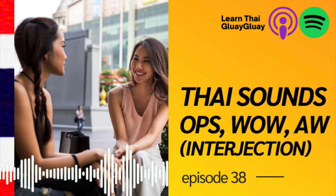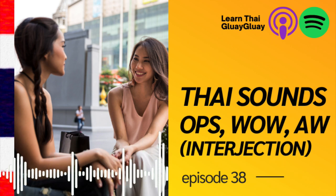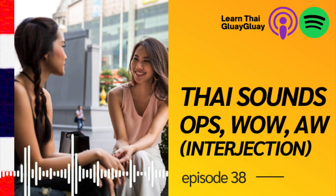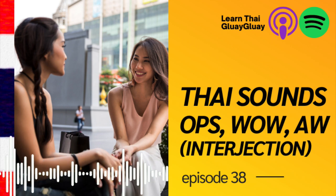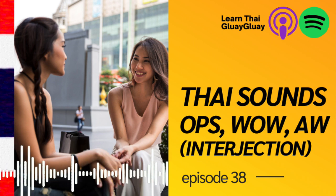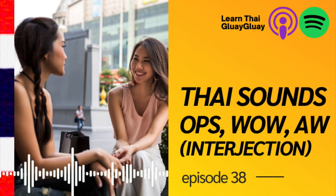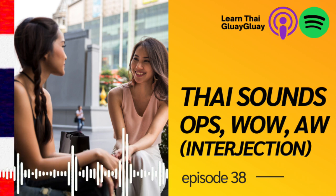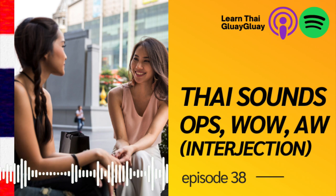And that's it for the ten interjections that make you sound Thai! Feel free to comment any other sounds you've heard and I'll get back to you with feedback. Before we end, I'd like to remind you to check out my online courses — different levels from beginner to intermediate, all self-paced with great materials. You can also interact with me in the comment section of every lesson. Check it out at www.bananathaischool.com. That's it for today — I hope you enjoy the podcast and see you in the next episode. Bye-bye!